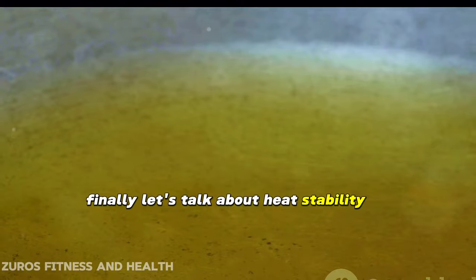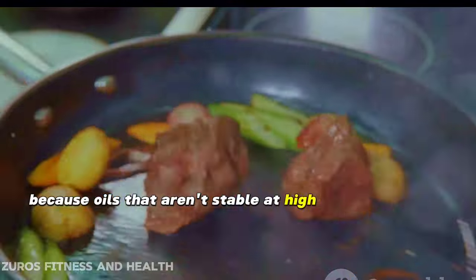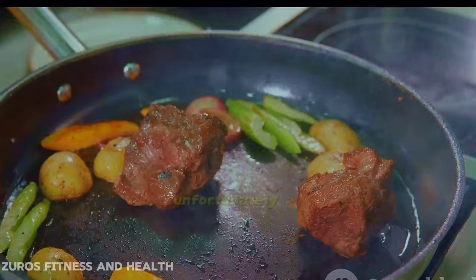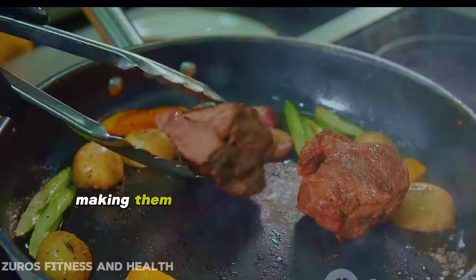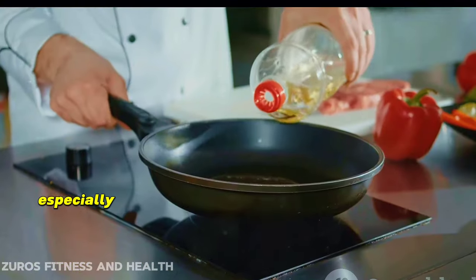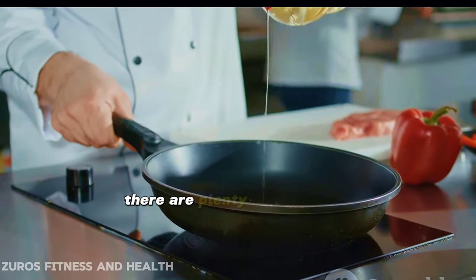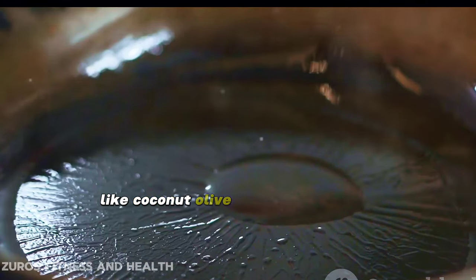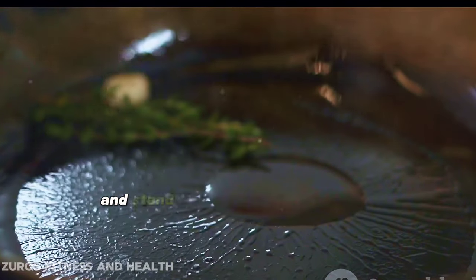Let's talk about heat stability. This is a critical factor because oils that aren't stable at high temperatures can break down and produce harmful substances. Unfortunately, both vegetable and seed oils lack this stability, making them less than ideal for cooking, especially frying. But there are plenty of healthful, keto-friendly oils out there, like coconut, olive, and avocado oil.